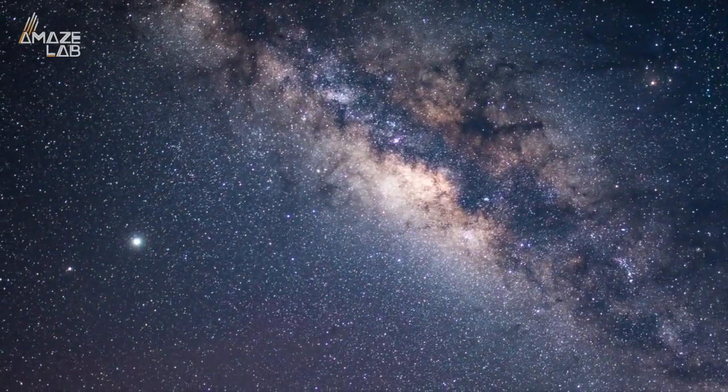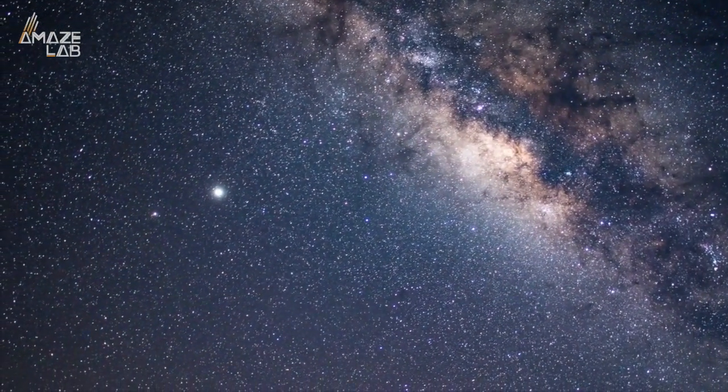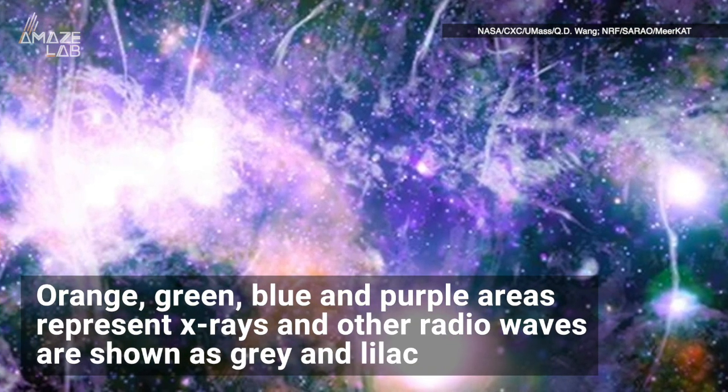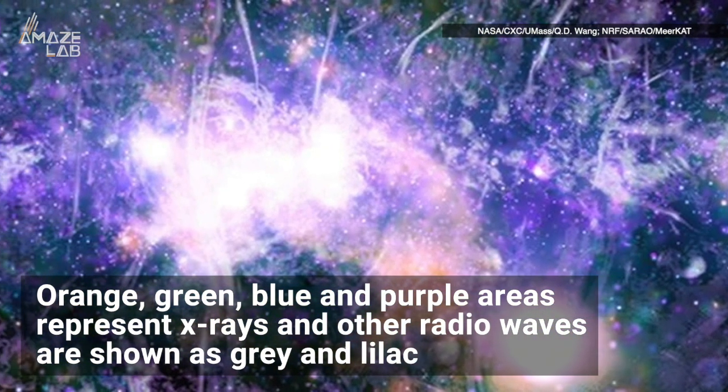But now, with the help of both the Chandra X-ray Observatory Space Telescope and the MeerKAT Radio Telescope, astronomers have been able to capture this incredible image. It's a beautiful display of vibrant colors, where orange, green, blue, and purple areas represent X-rays, and other radio waves are shown as gray and lilac.